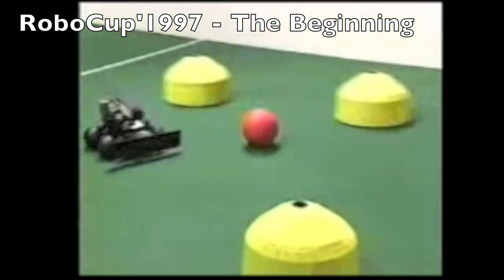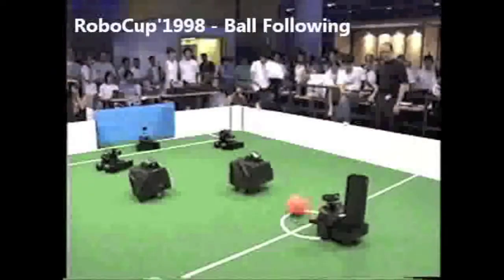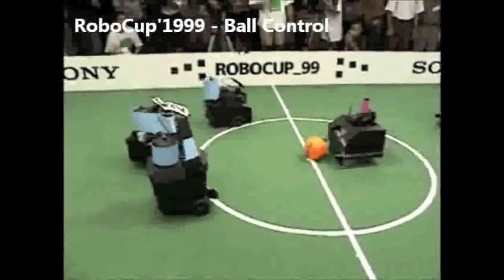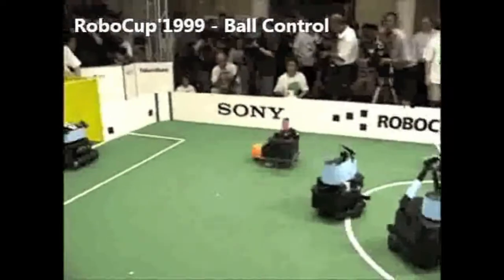In the middle size league, robots of larger size are constructed by the teams with onboard computation, actuation, and sensing. In this league, the robots manipulate a regulation-sized soccer ball on a larger field. Like in all the leagues, the robots are fully autonomous.